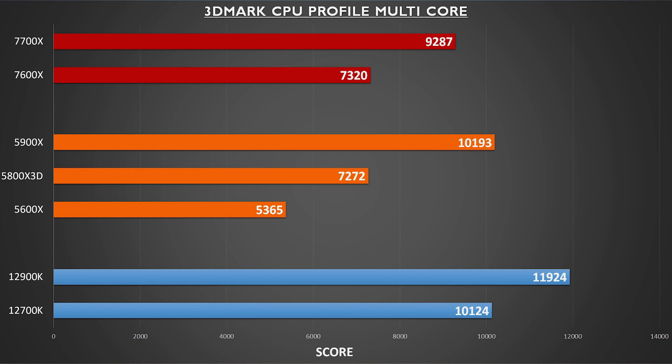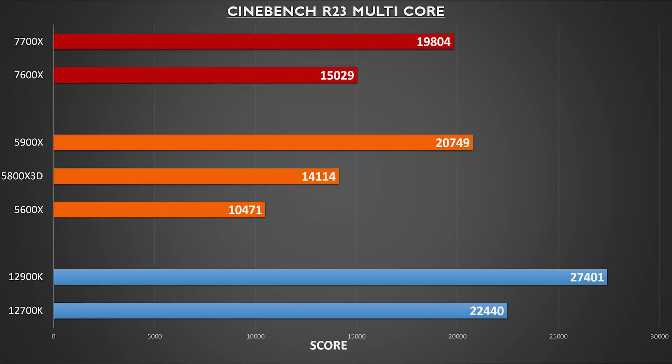For a good point of comparison, take a look at the 5600X score versus the 7600X with the same core and thread configuration. In Cinebench R23 multi-core, we see the 7700X coming within spitting distance of the 5900X.